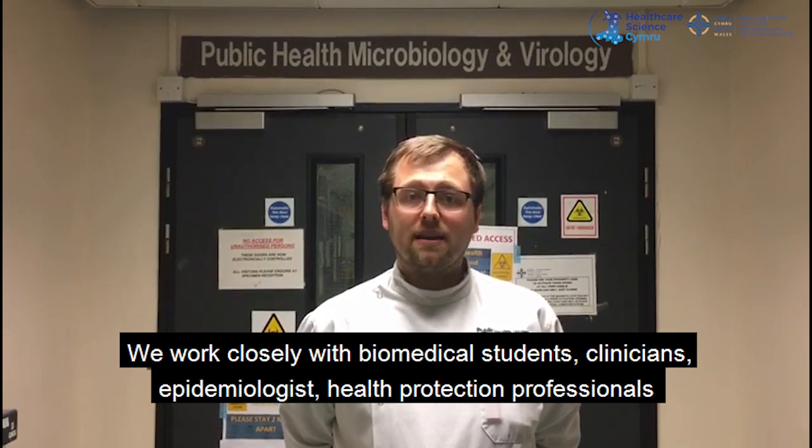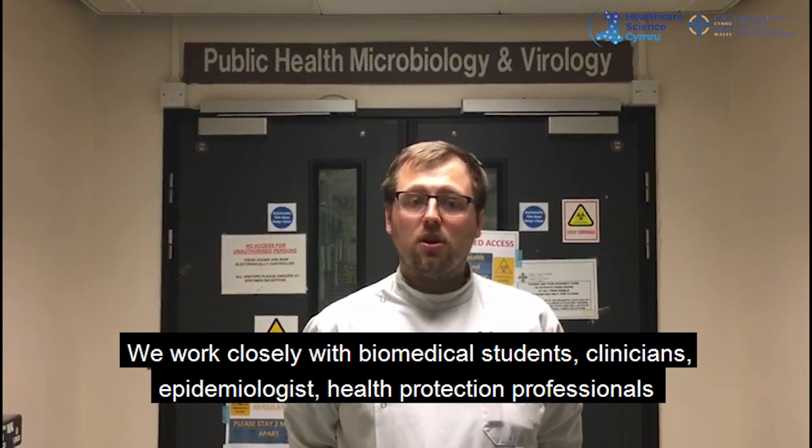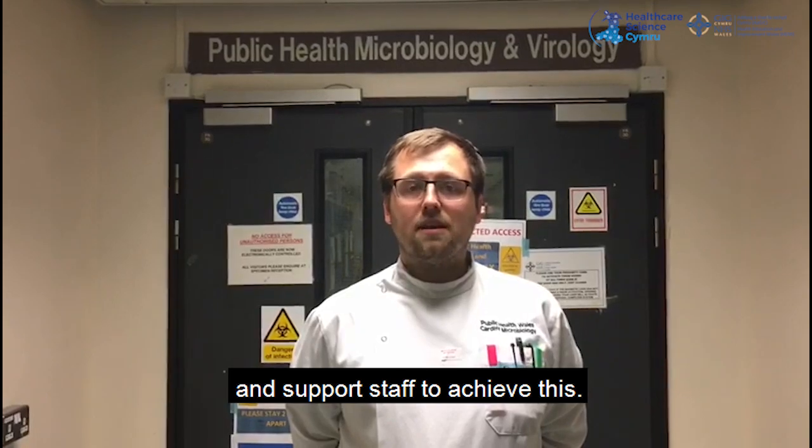We work closely with biomedical scientists, clinicians, epidemiologists, health protection professionals, and support staff to achieve this.